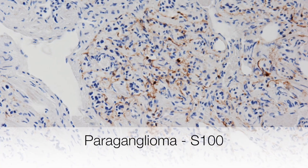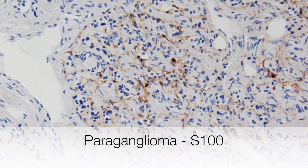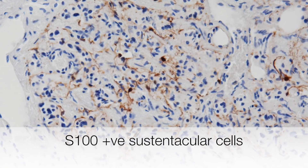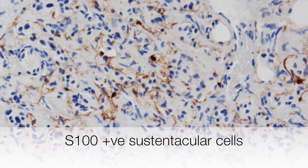This is the S100 stain. You can see a rather delicate network of cells around the nests of paraganglioma cells staining with S100 — these are the sustentacular cells.